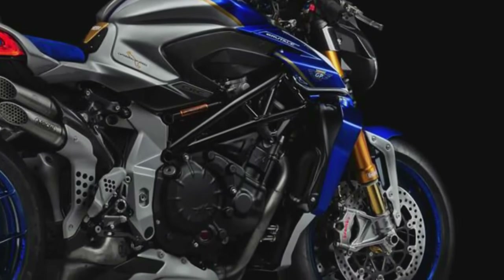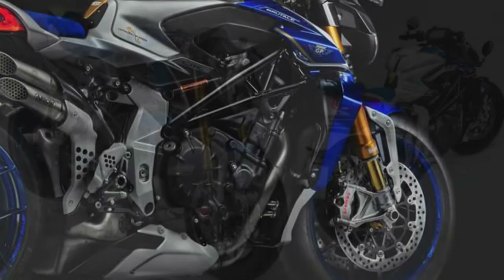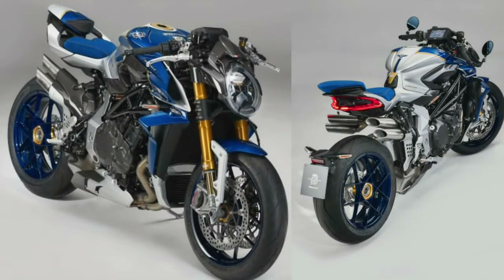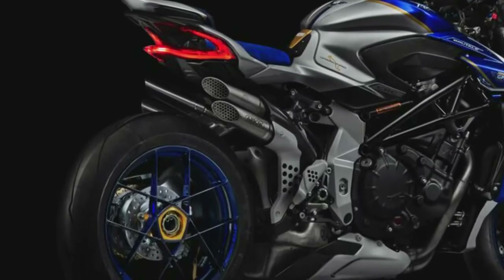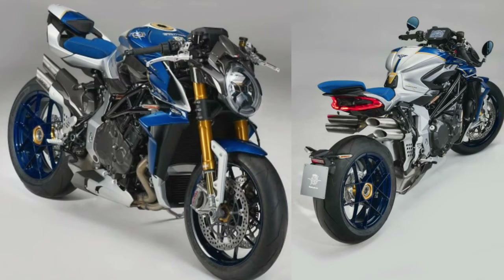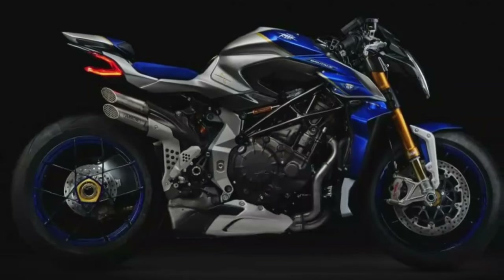MV writes that the specific color scheme of the Assen edition combines blue Nordico, Argento Ago, and gold — in other words, blue, silver, and gold — resulting in an elegant, sporty, and perfect color palette that highlights the model's attention to detail and first-rate technical equipment.